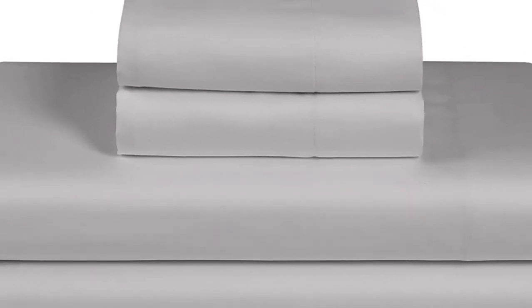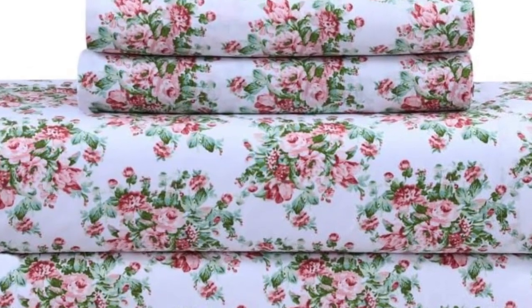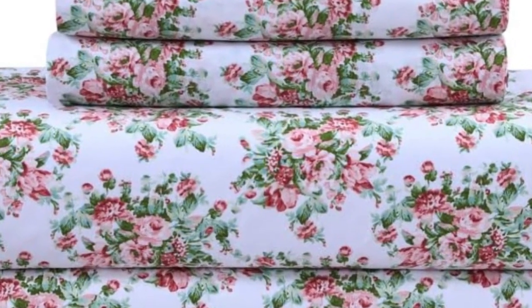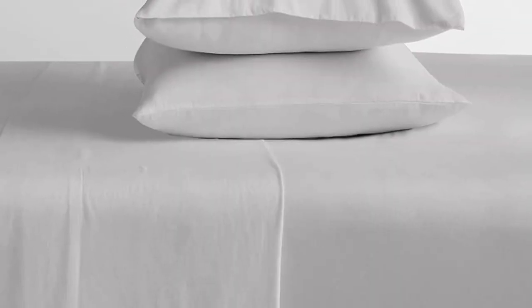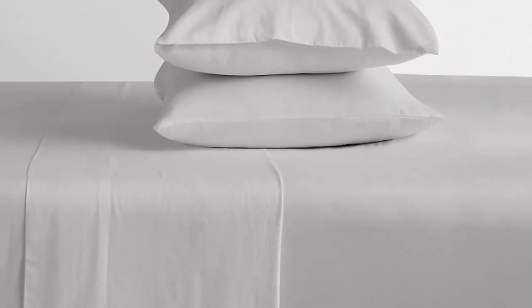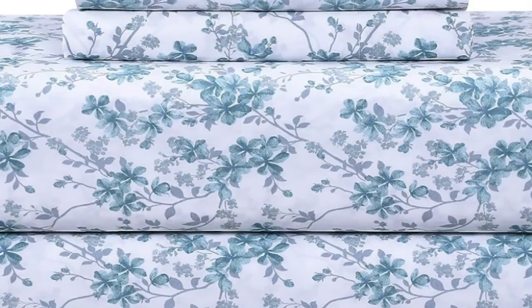However, we did find that the Feather and Stitch sheets couldn't hold up to our abrasion testing, as three different holes appeared when we swiped it with sandpaper 25 times. This indicates that the sheets may not hold up to long-term, everyday use, but may be more suitable as a backup or guest room set. While the sizing is more limited — they skip out on fairly common Twin XL and California King sizes — they do come in 16 colors and patterns, so you can find a set you love the look of.